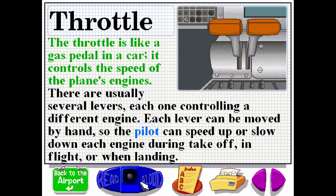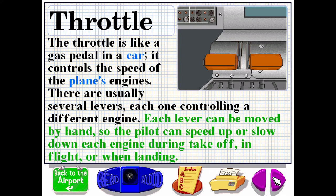The throttle is like a gas pedal in a car. It controls the speed of the plane's engines. There are usually several levers, each one controlling a different engine. Each lever can be moved by hand so the pilot can speed up or slow down each engine during takeoff, in flight or when landing.